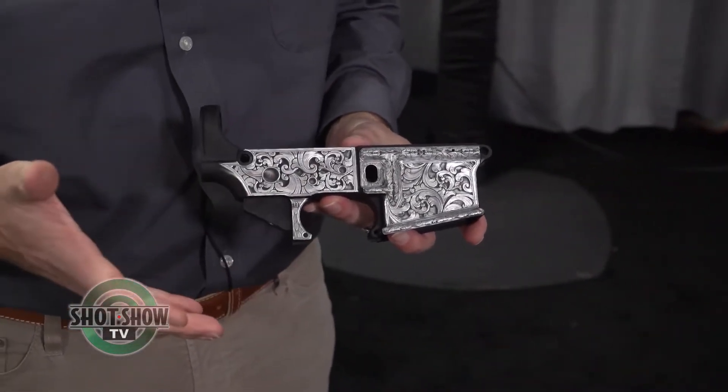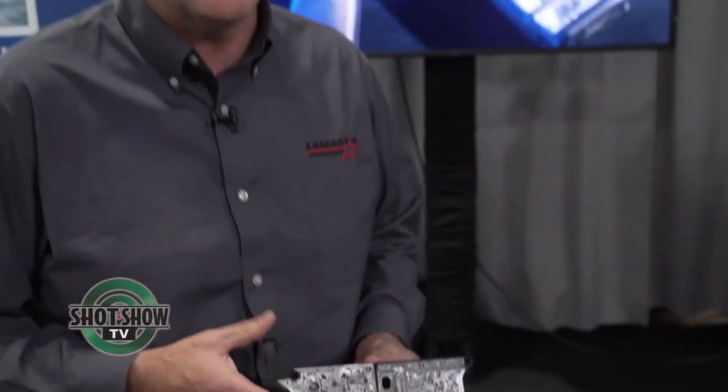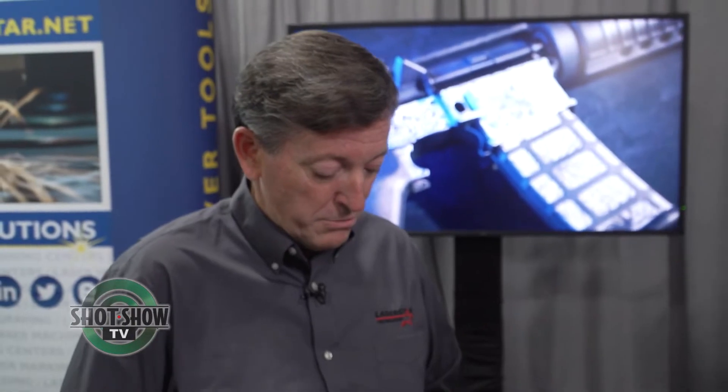The power is really in the StarFX Premier software. We teach people how to run the software and to be able to lay it in the machine, align it, set the depth requirements, and then walk away and come back when it's done.